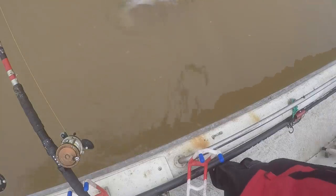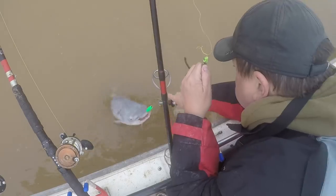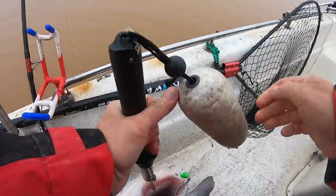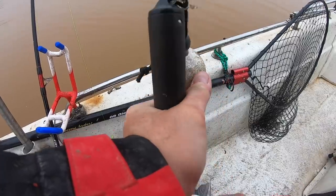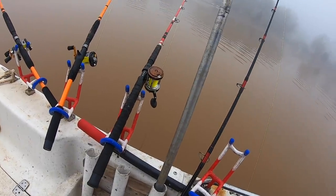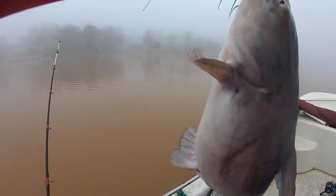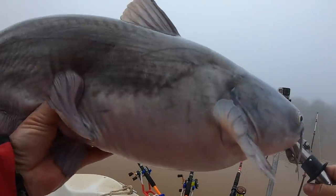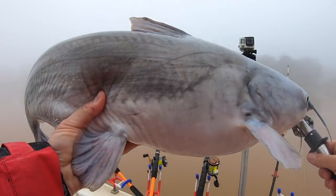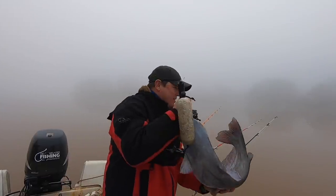Nice fish. Got him. Pretty fish — got some old scars on him, some mud too. Let's put him back so that you can catch him. Yeah guys, this one came on the green reel — the Carnivore — which means it's a cut bait rod and reel combo. Put another piece on there, let's add a small piece of bait.